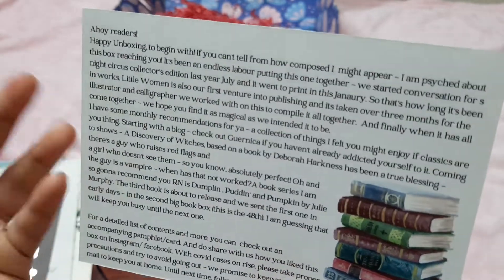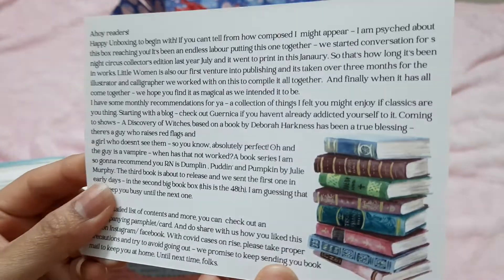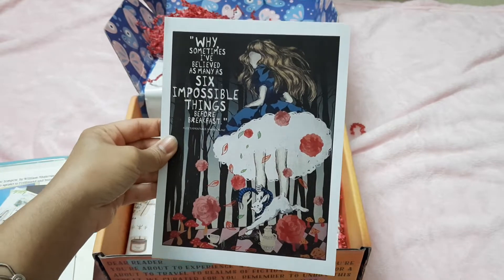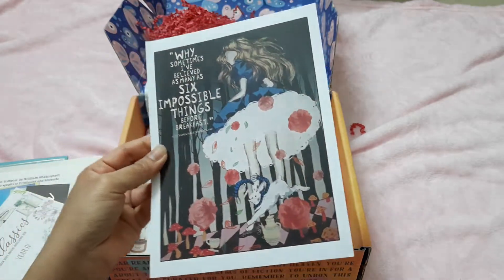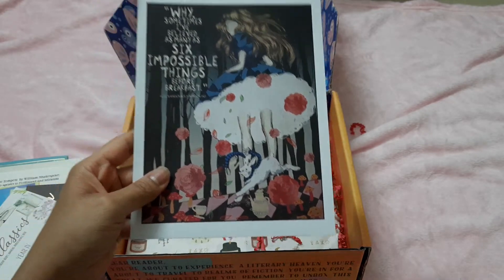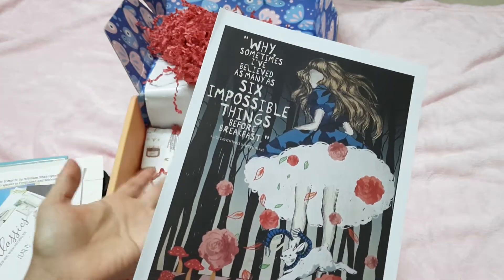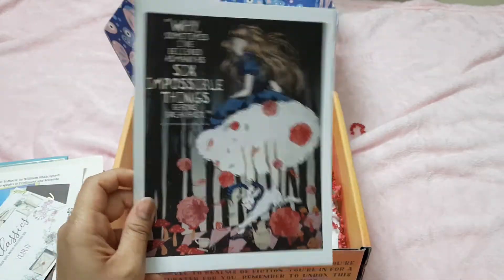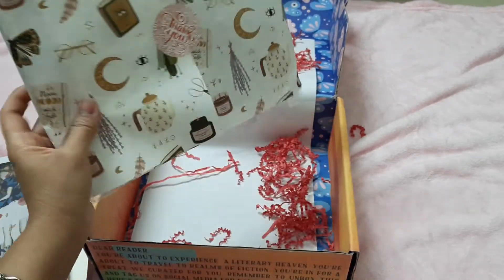Then we have the Big Book Box annual indulgence booklet — I really like all the artwork in there, it's very pretty. At the back it's got recommendations and stuff. We also have an art print: 'Why, sometimes I've believed as many as six impossible things before breakfast' — from Alice's Adventures in Wonderland. In the 2021 classics box we got a similar styled print of Count Dracula from Bram Stoker's Dracula, and I thought that was really well done, so this is another lovely print I'm going to add to the collection.